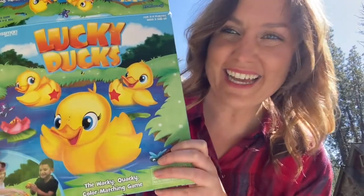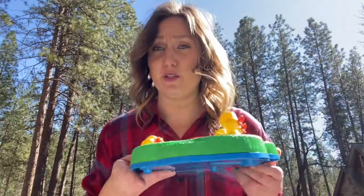Here is the game — Lucky Ducky. Great for kids three and up, although I use it for toddlers, but we play it very casually. We don't really follow the rules.